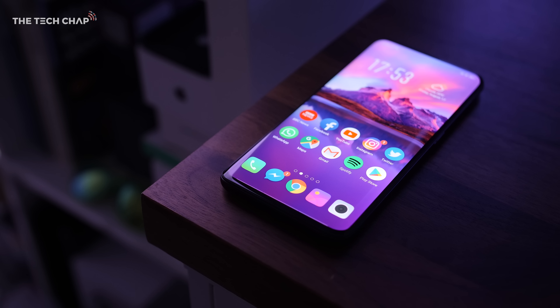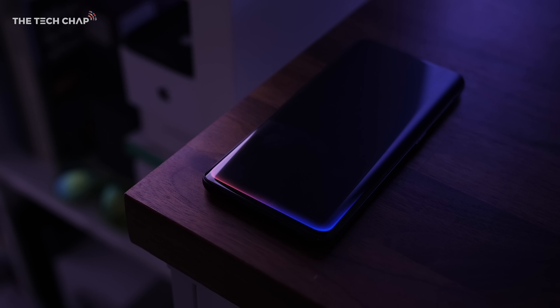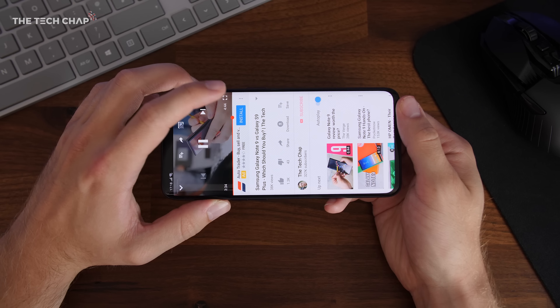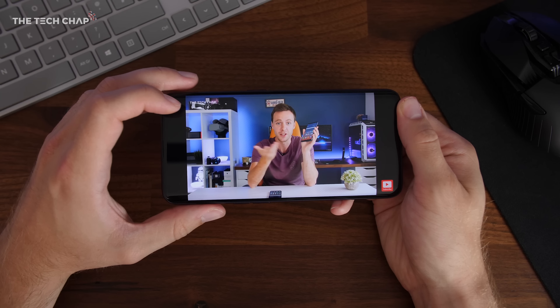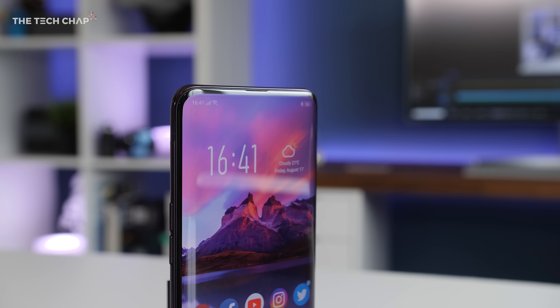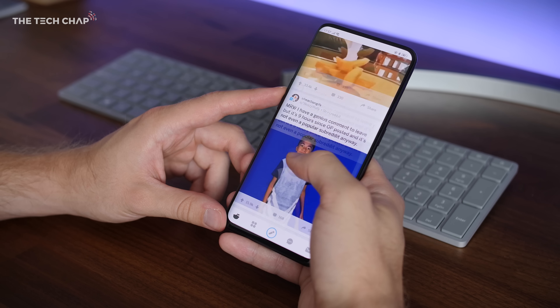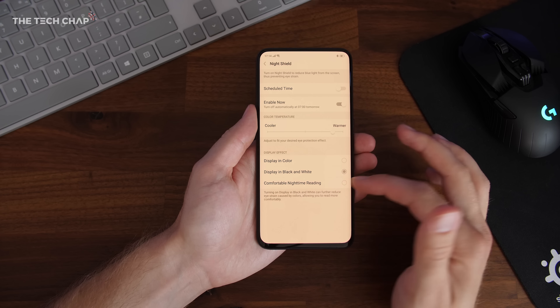Now let me quickly run through five things I like about the Find X. When you get a notification, because there's no always-on display, there's a cool edge-lighting effect around the screen that you can customize. The big screen is great for multitasking — swipe up with three fingers for split-screen mode, and while in a game or video a multitask tray lets you open any app in a floating window. Adding trusted locations means the camera won't pop out every time you unlock at home or the office. And Night Shield warms the display to reduce eye strain, with options for black-and-white or negative color modes.